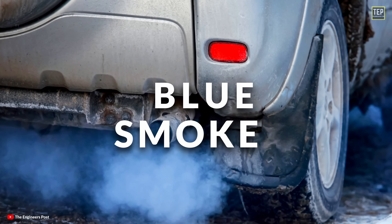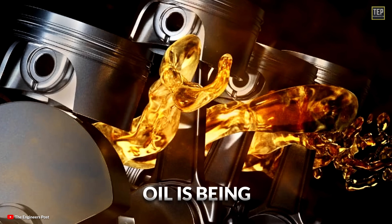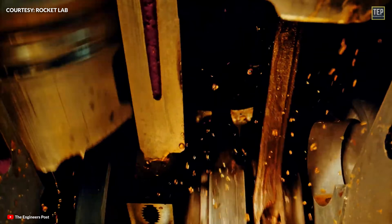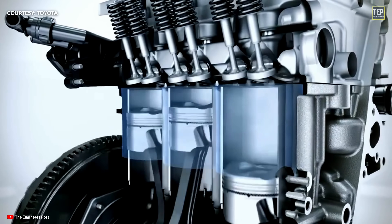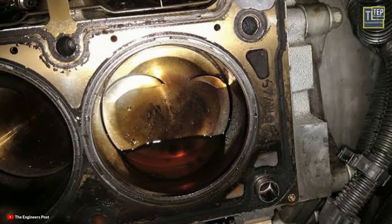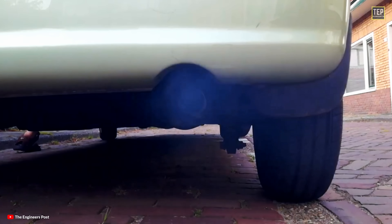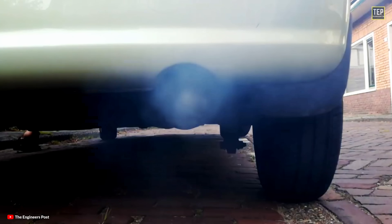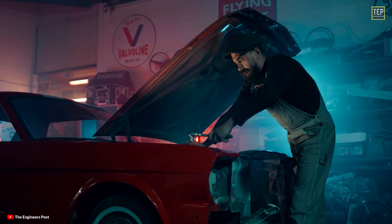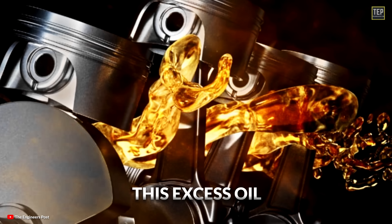Blue smoke: if you see blue smoke from your car's exhaust, it typically indicates that oil is being burned in the engine. Engine oil is designed to lubricate moving parts and should not enter the combustion chamber. However, if there's an issue, oil can leak into the combustion chamber and burn along with the air-fuel mixture, resulting in blue smoke. Another reason could be that if your car has been serviced recently, too much oil may have been put back into the system and this excess oil is burning off.